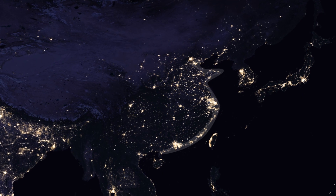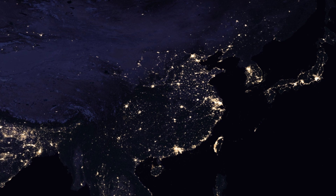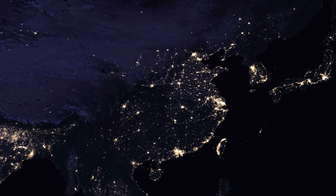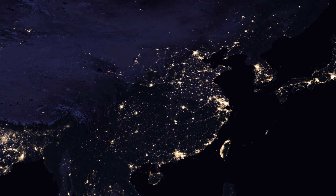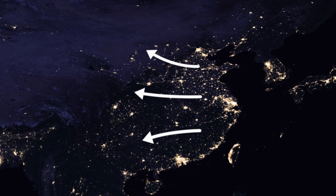For China, it is the coast that shines the brightest. Inland China is like a sea of dots, where each dot is a city. The density and brightness of these dots slowly fade further inland.